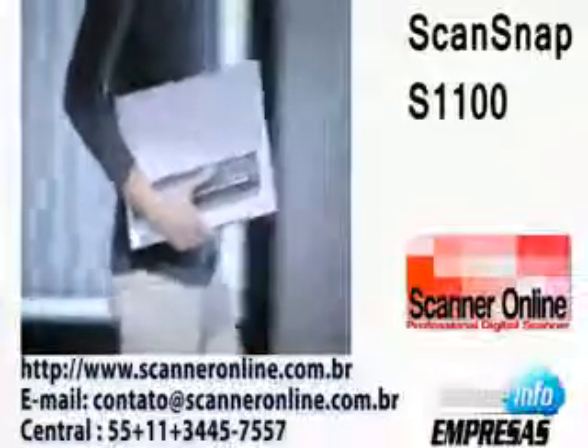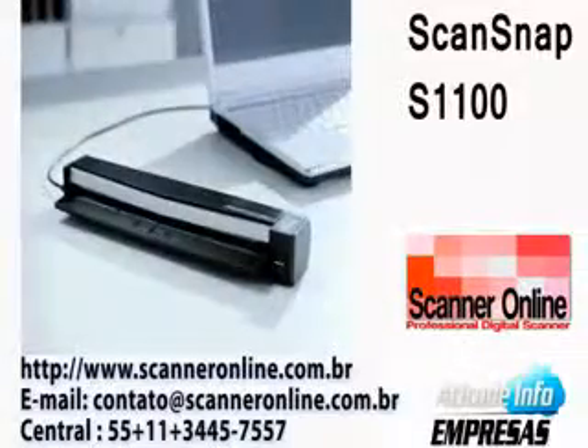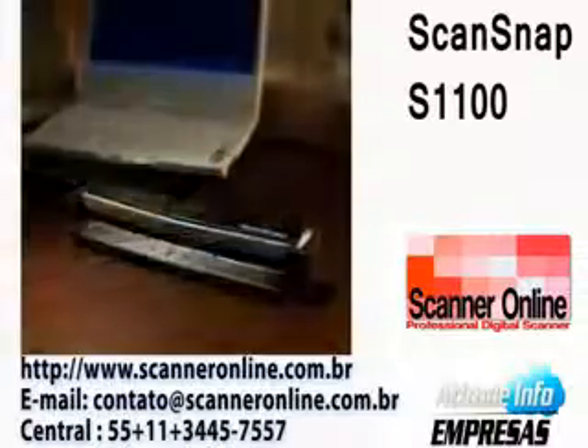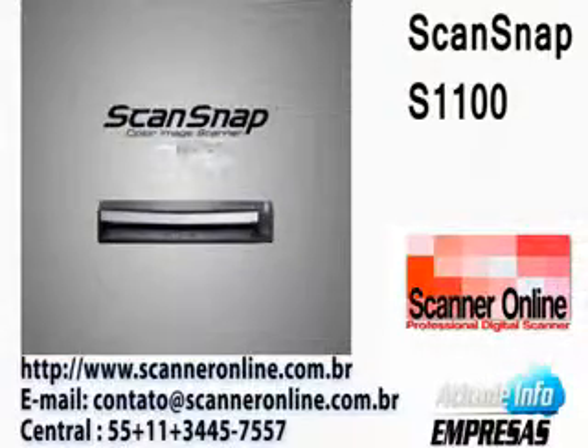Finally, a versatile digitizing tool with world-class leading portability has arrived. Share information anywhere, anytime. Carry your business and lifestyle to new heights. The Personal Document Scanner — ScanSnap S1100.